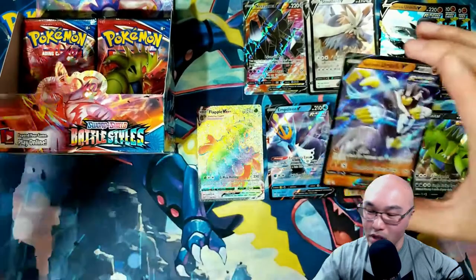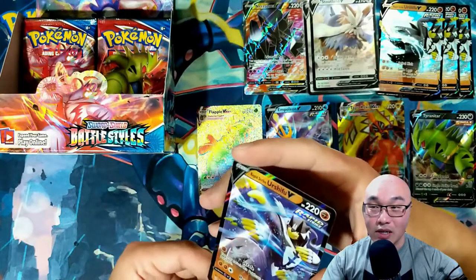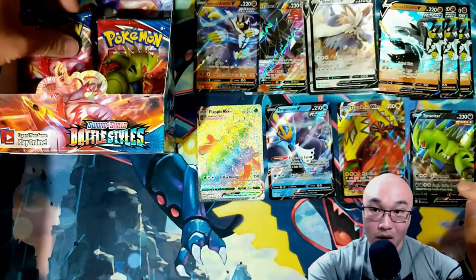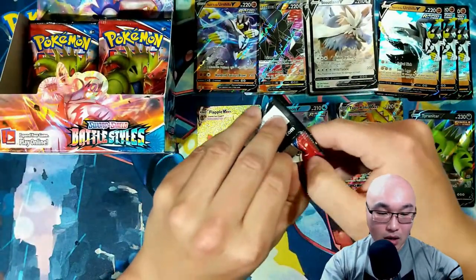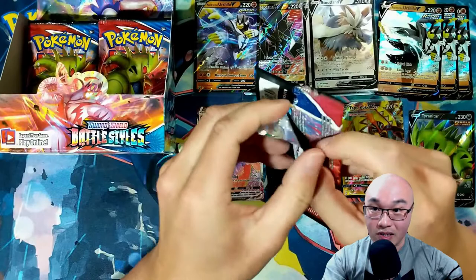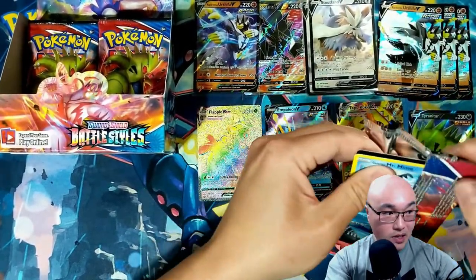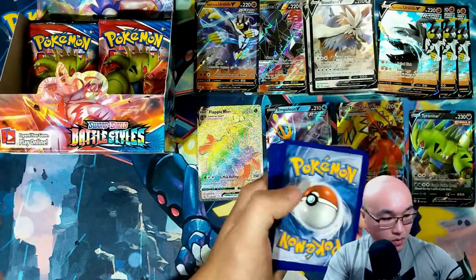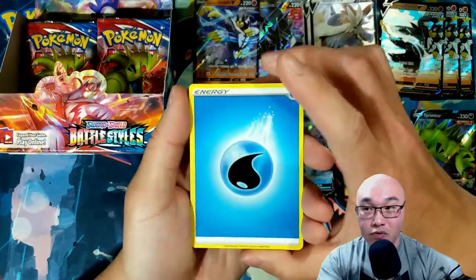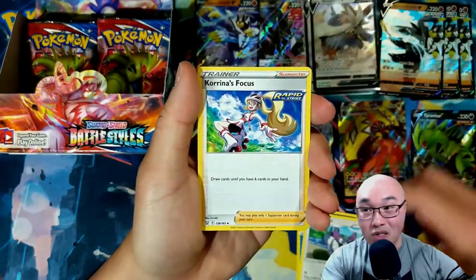I'll tell you something really interesting about this Urshifu — it is actually a little different than the Urshifu from the collection box; the moves are different. I wish I had known that before I got the collection boxes. It's also the same with the Single Strike Urshifu — the set version and the promo are different. I think both Rapid Strike Urshifus you could use, but I think the Single Strike promo is not as good.